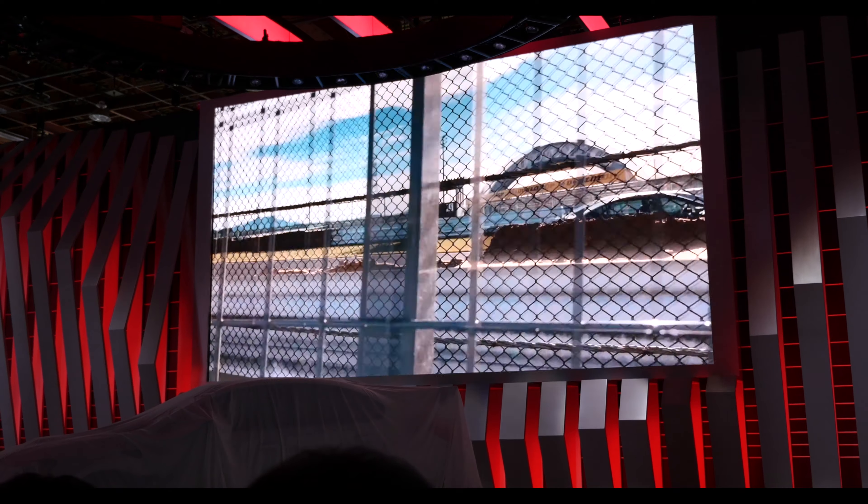Beyond our storied achievements in racing, it is our Special Limited S Series that captures enthusiast imaginations most — from the debut of the S22B Giant Killer, to the Type RA-R and the vaunted S Series. These special vehicles translate what we have learned in racing.